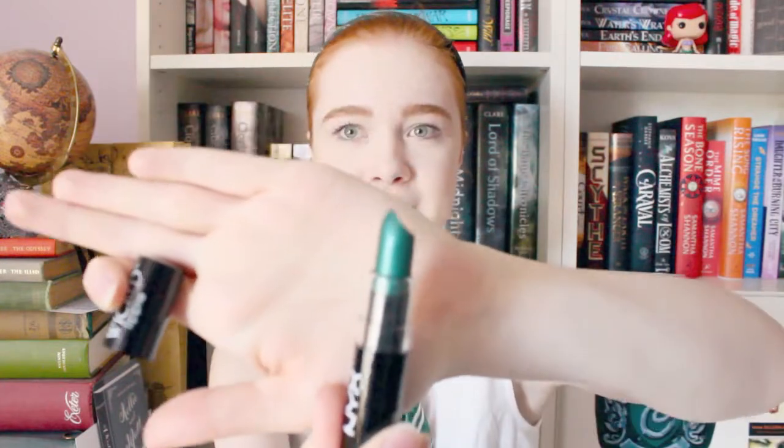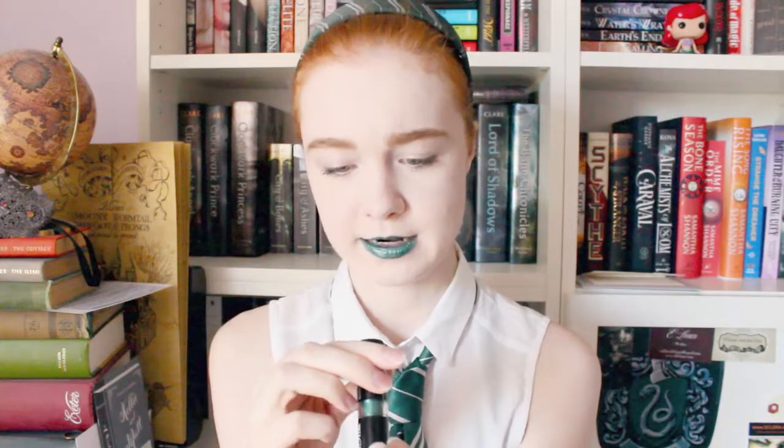Look at that color! If anybody's wondering, this is the NYX lipstick, the Wicked Lippy. Moving on to something also accessory-related, I got two amazing hairpins — these two little gold dragons!